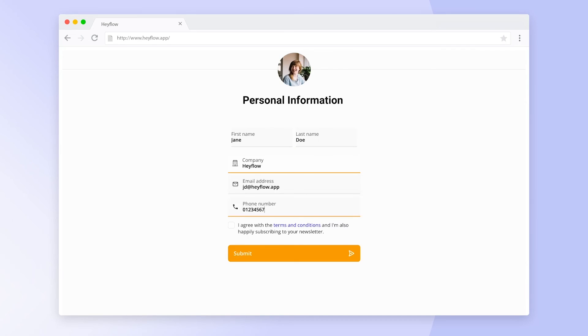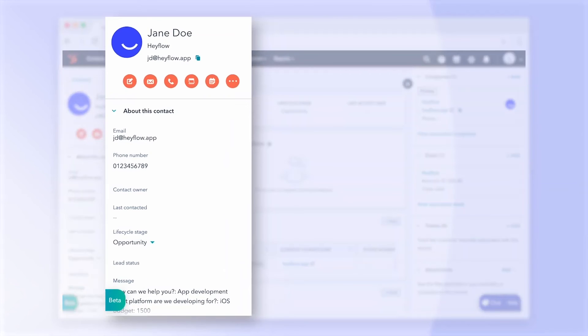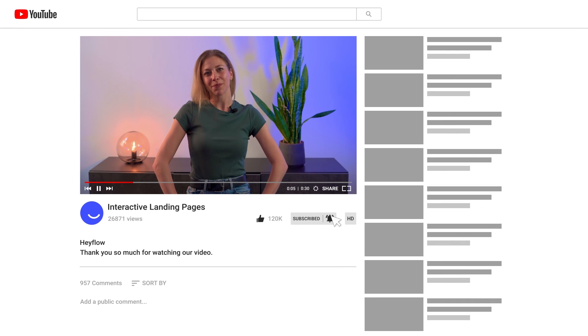And that wraps it up. As you've seen, creating your own interactive landing page without needing a developer is totally doable. As an additional step, you could consider integrating your landing page with your CRM and other platforms. This way, if you're collecting information through questions or text fields on your page, you can streamline those responses directly where they need to go. For more content like this, be sure to check out our other videos and our blog — you'll find the link in the description. If you enjoyed this video, don't forget to like and subscribe. Thanks for watching and see you in the next one.